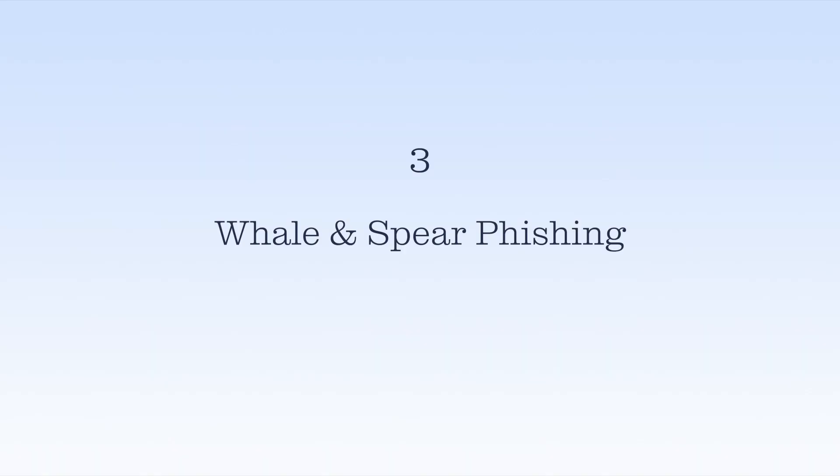Number three: whale and spear phishing. Whaling is just like phishing, but it's reserved for the big fish. Instead of finding people on social media, these scams target big corporations and high-level executives.